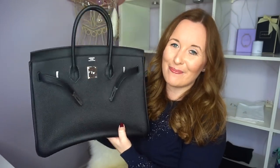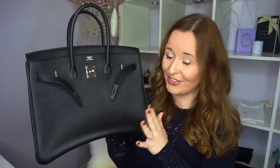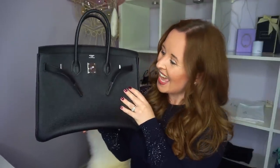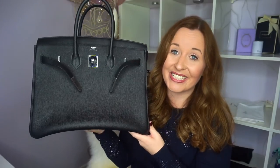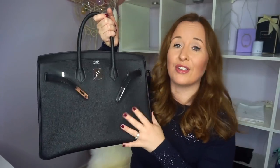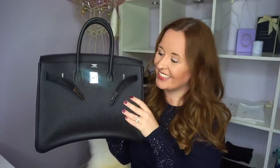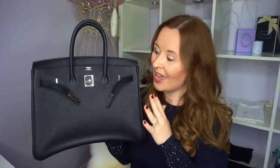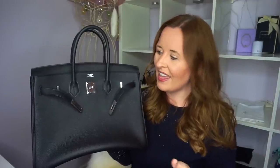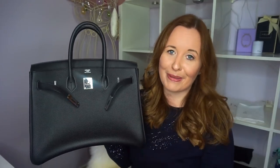Another bag that needs no introduction — this is my Birkin 35 in Togo leather from Hermès with the Palladium hardware. This is my baby. I have used this loads since I got it, I can't put it down, I don't want it out of my eyesight. It's a beautiful bag and I'm thoroughly enjoying using it. It's got the lovely hard feet underneath. I will do a review video on this in the coming weeks once I also get some accessories to show you. This has completed my collection and made me so happy. It is quite a heavy bag but I haven't had any problems. People come up to me and say oh I love your handbag. I could do a whole video on this and I will.